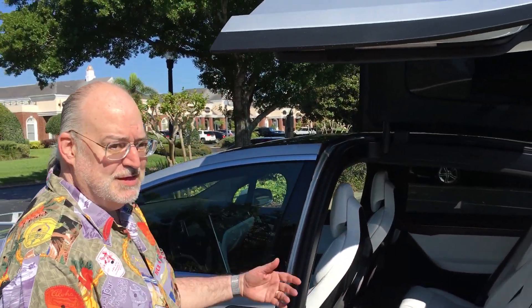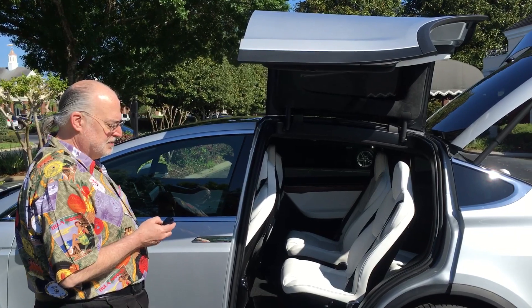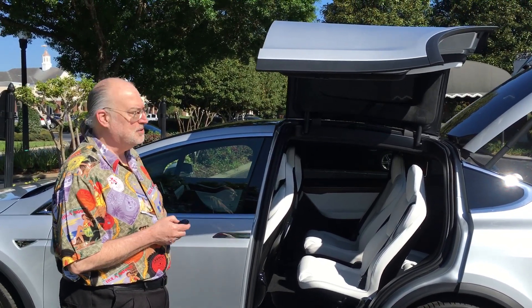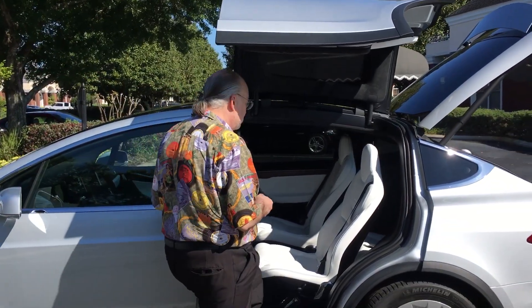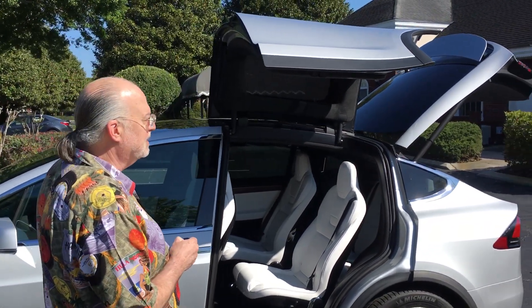The gullwing doors have sensors so that they won't collide with objects, and you can set them from the control panel to open only halfway if you want so a child could get in and out. But an adult can pretty much just step right up and get in without having to bend over, which is really nice.